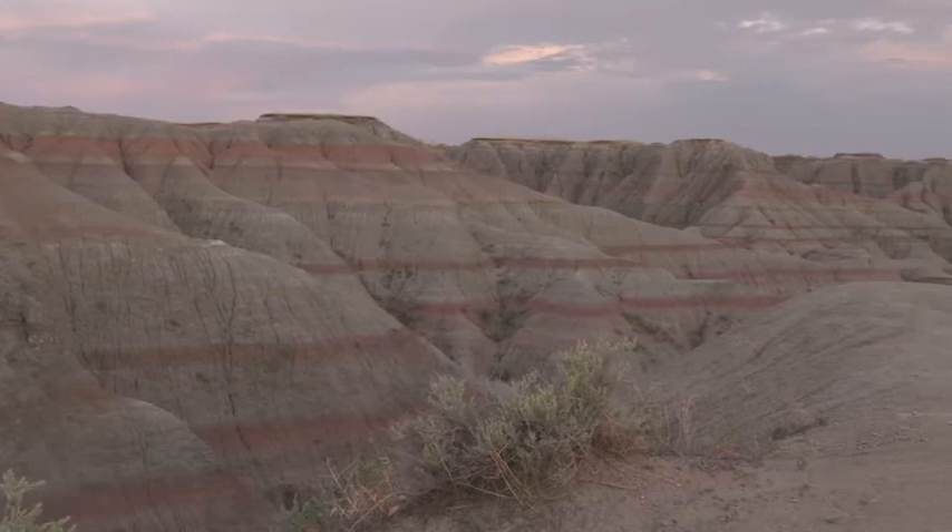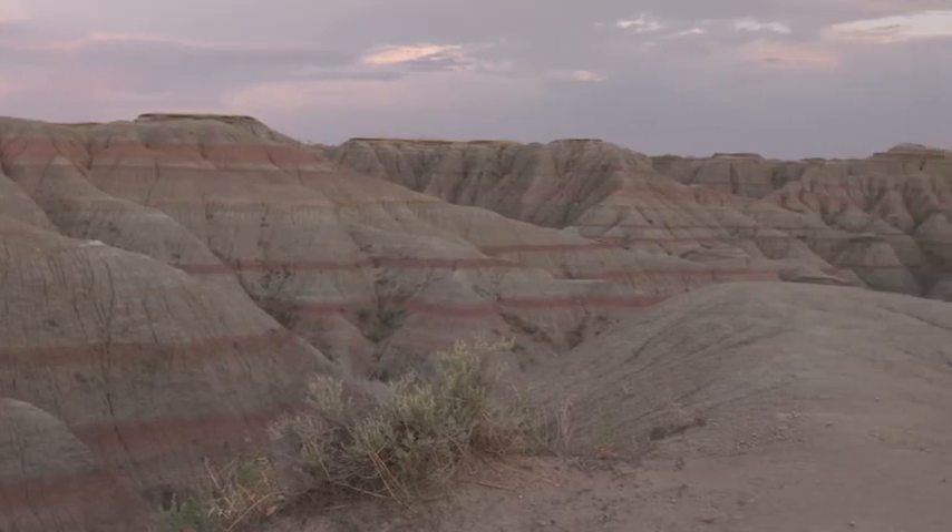Third, you want to have really dramatic background scenery, and we've got that with these eroded badlands.